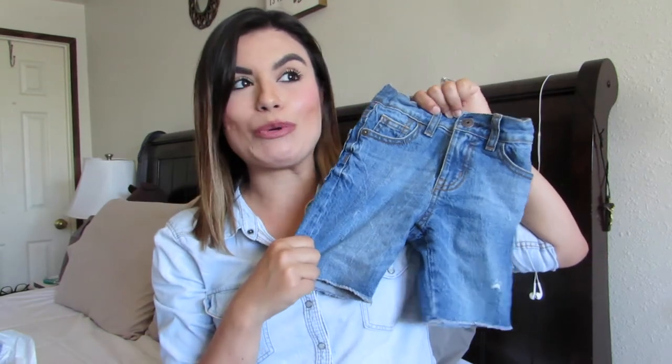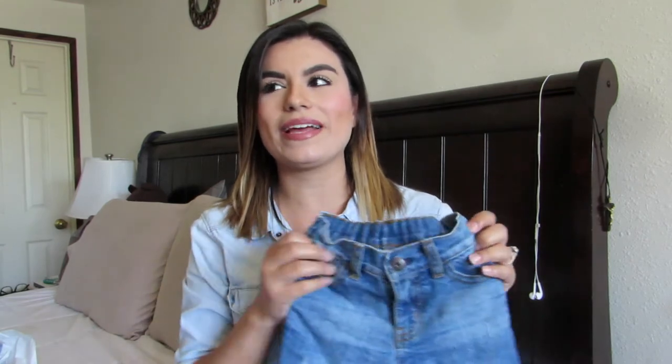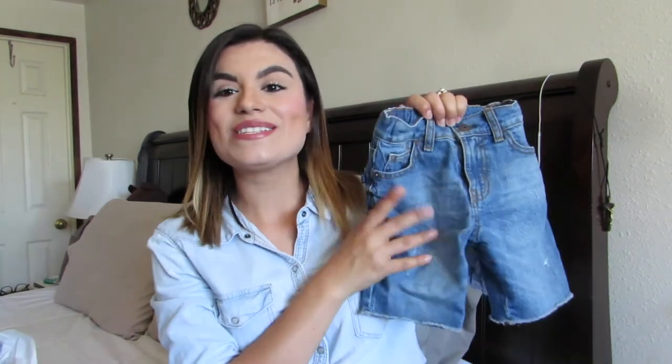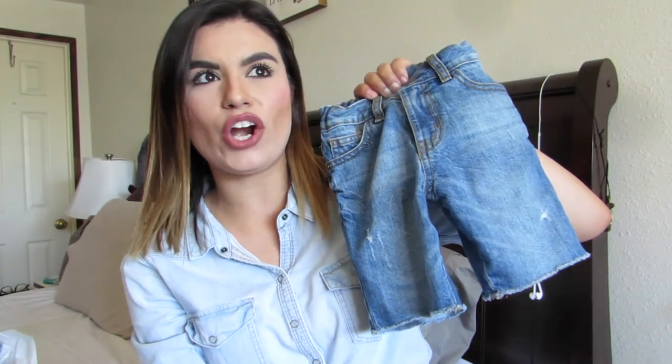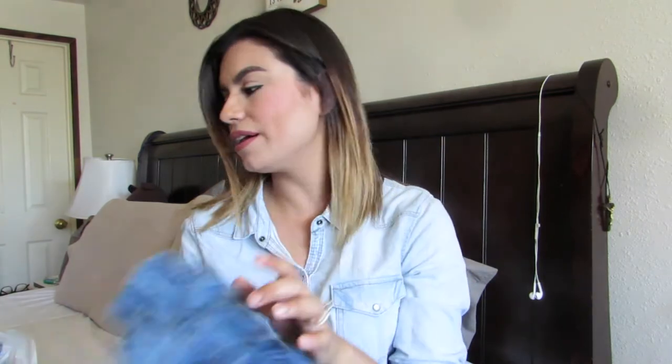Now all of this is from OshKosh. I got him these denim shorts — funny story: when I met my husband he used to wear denim shorts and I made him get rid of them. Now they're kind of coming back and AJ is going to look so cute in them. My husband said 'You made me throw mine out and now you're getting AJ some?' I told him it's years later and now they're in style. So I got AJ these frayed denim shorts — I love this wash, it's a perfect color.